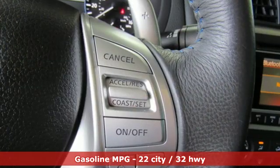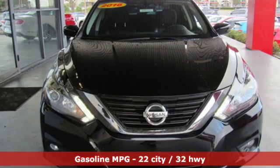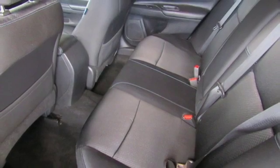Plus, it offers an exciting list of features: streaming audio, remote engine start, leather steering wheel, wireless phone connectivity, manual tilting steering column, and V6 engine.